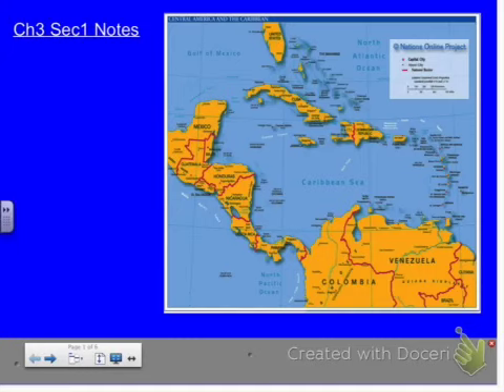Guatemala, Belize, El Salvador, Honduras, Nicaragua, Costa Rica, and Panama.